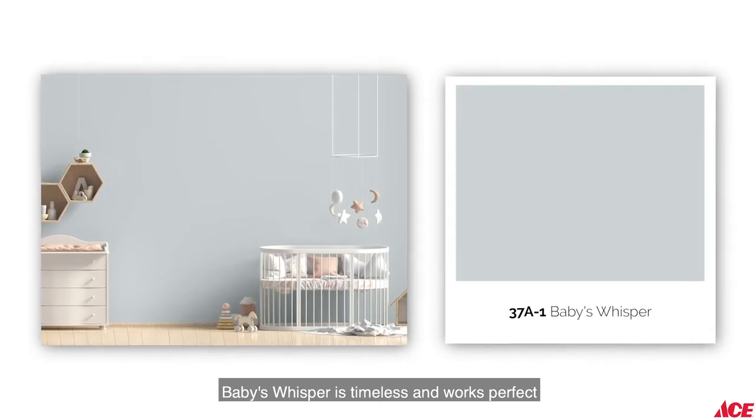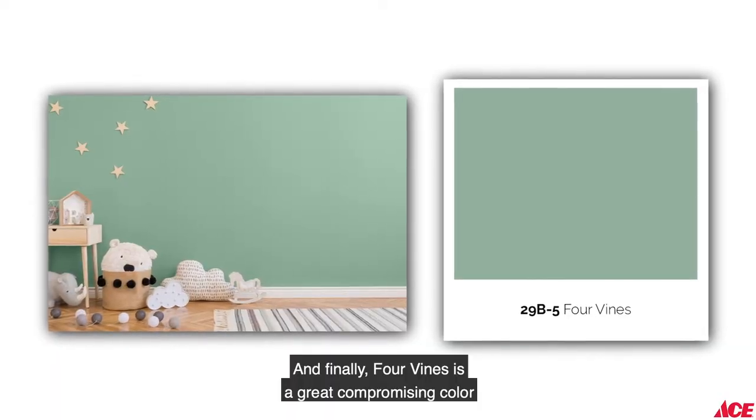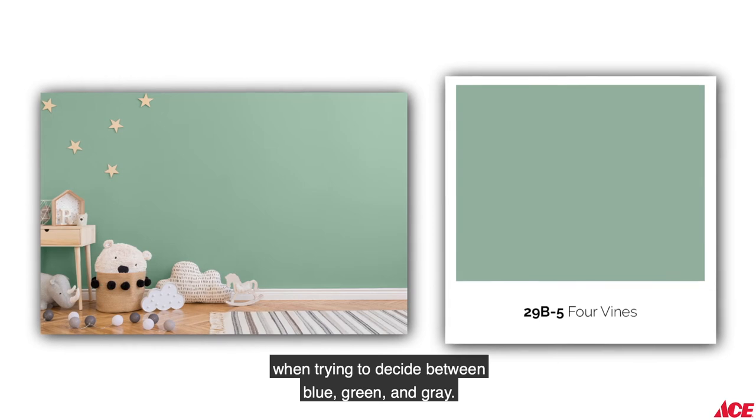Baby Whisper is timeless and works perfect from babies to teenagers. And finally, Four Vines is a great compromising color when trying to decide between blue, green, and gray.